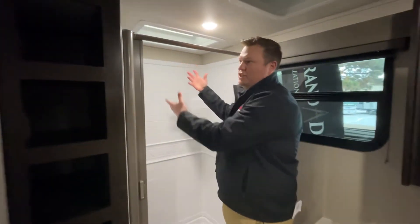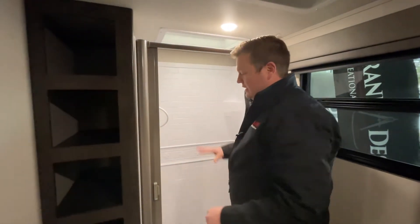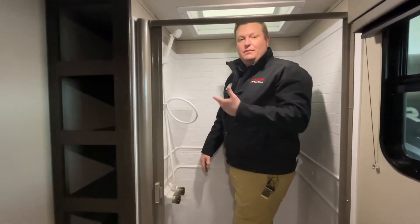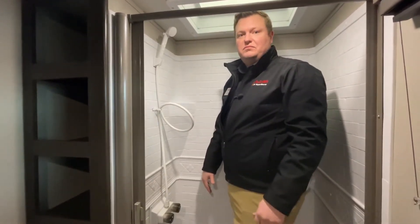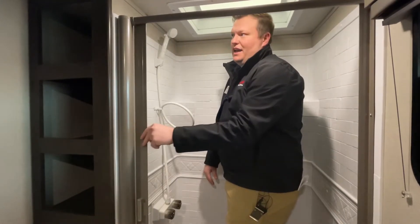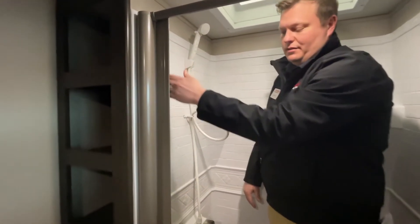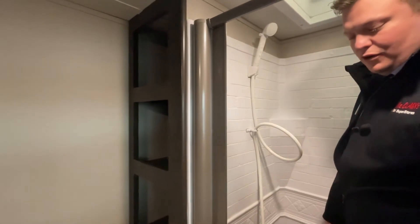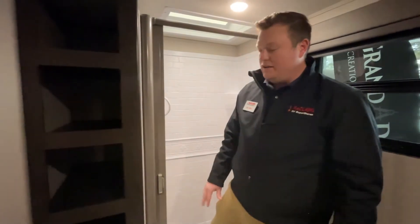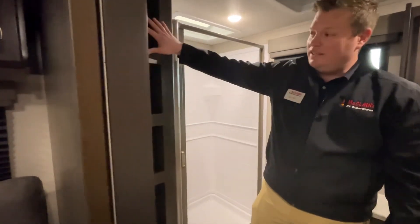Lastly, this is the shower. Very nice headroom for a taller person — I'm six foot one and I can easily shower in here just fine. You've also got a nice curtain here. This curtain is self-wicking, so it wicks itself as it's going back in, meaning it will stay dry and not mold on you. And there is tons of storage in here to keep your towels and anything else you might need in your bathroom.